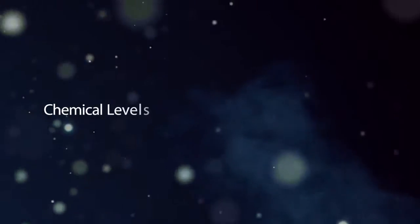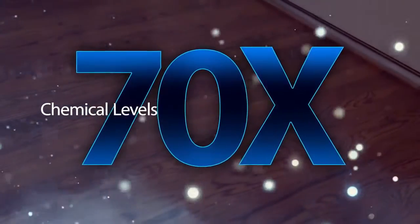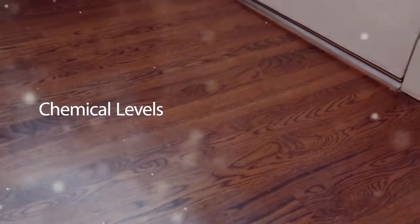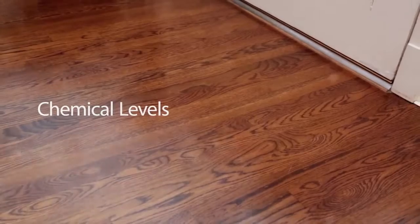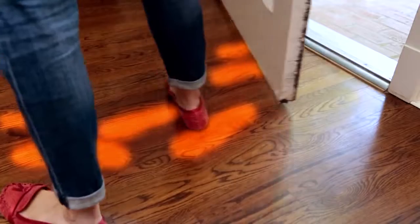Did you know chemical levels can be up to 70 times greater indoors than out? Making indoor air pollution one of the top five environmental health problems affecting your home today. And 85% of those contaminants are brought into your home in the first four steps.